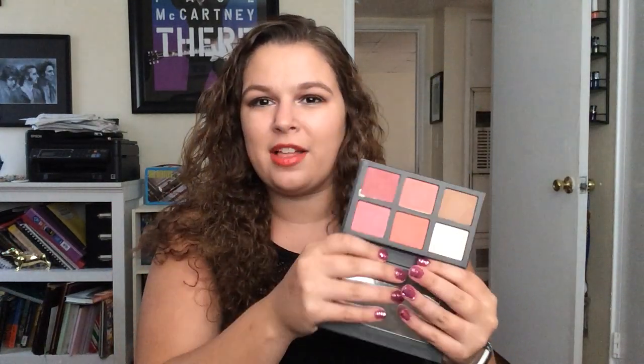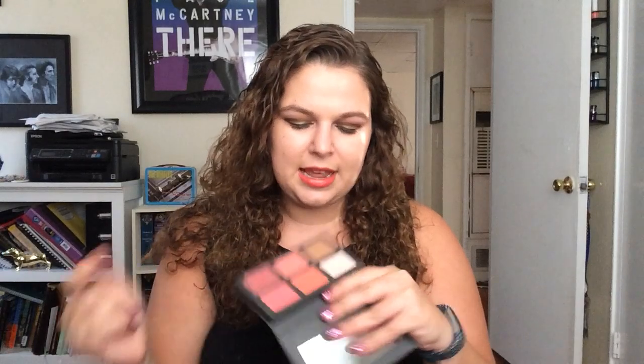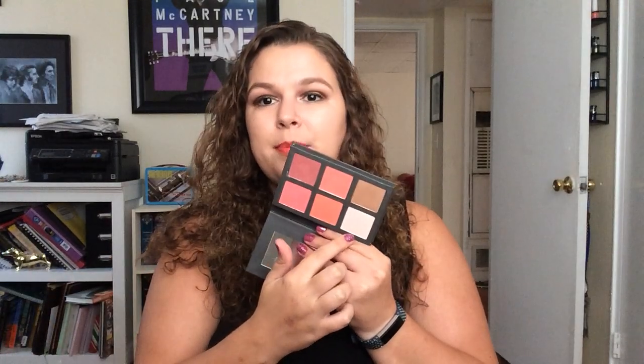I got this blush palette from one of my subscribers. You can see it comes with four blushes, and they are all matte. And then there's a really pretty pinkish-white highlighter, and then this bronzer. I don't have any cheek shades on right now, so I wanted to go ahead and put them on and then review it.